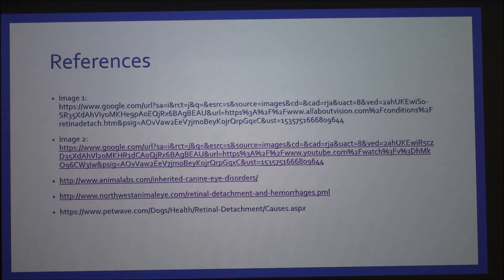These are my references. Any questions? One question came up: when the vet is diagnosing retinal detachment, they do the eye exam and blood work — do you know what values they're looking for? I did not research that specifically, but usually they're looking in the blood work for the underlying conditions, like the parasitic or fungal infections.